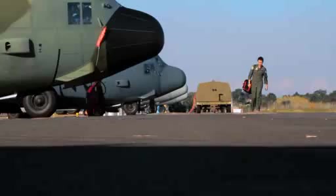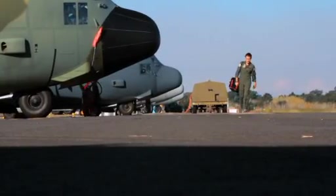My name's Flight Lieutenant Chantelle Hartley. I'm an ACO on the C-130H Hercules and I work at RAF Base Richmond.